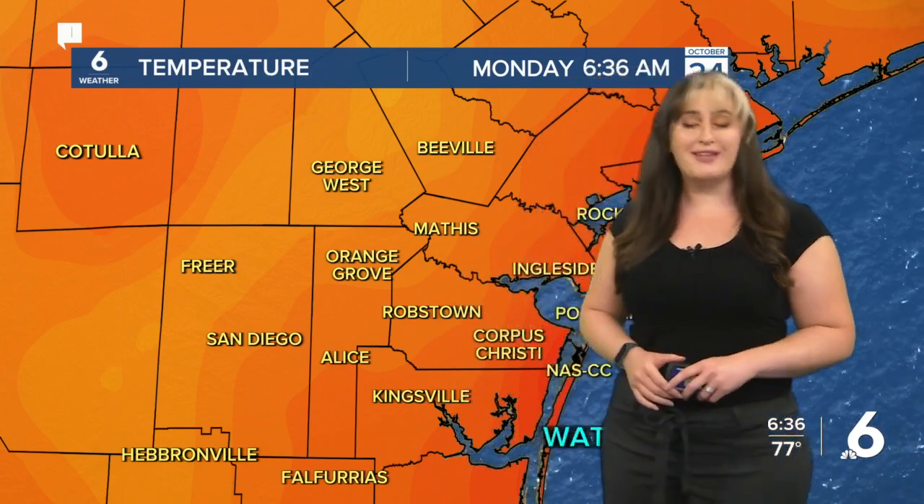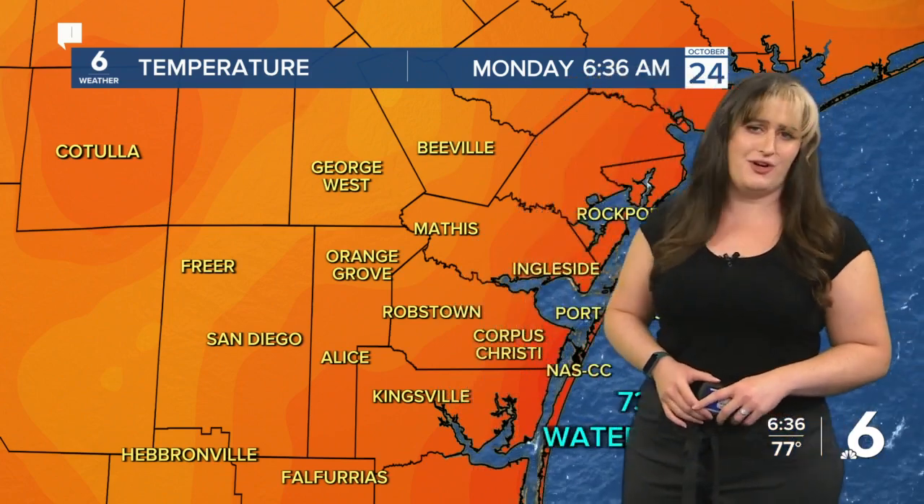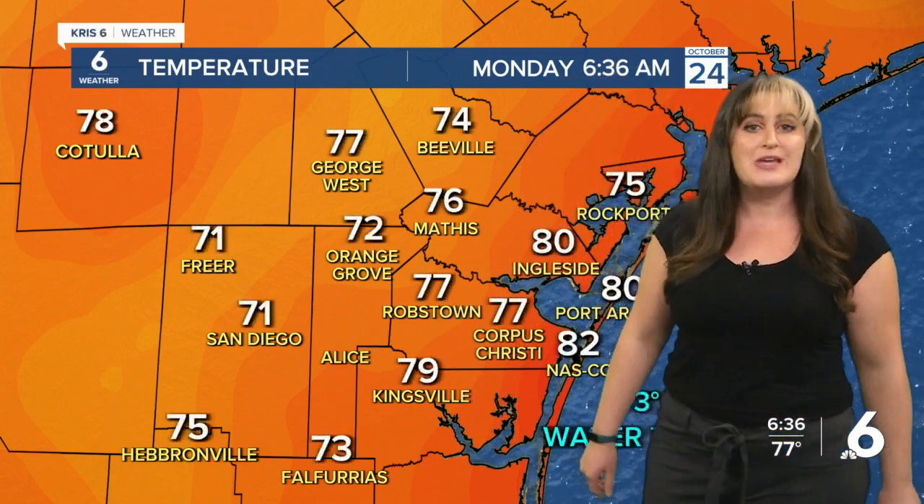We were expecting some changes to come later on tonight, mainly in the form of storms. But first, getting you up and out the door, it is a muggy start for today with warm temperatures on this Monday morning.